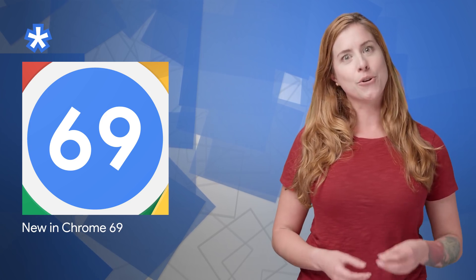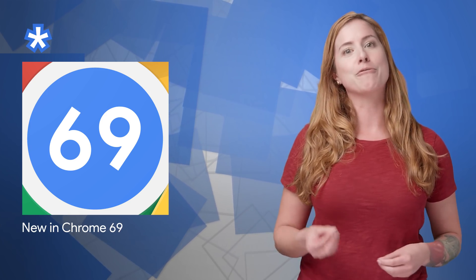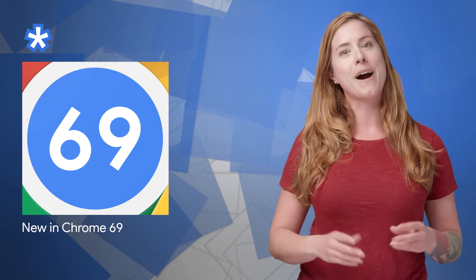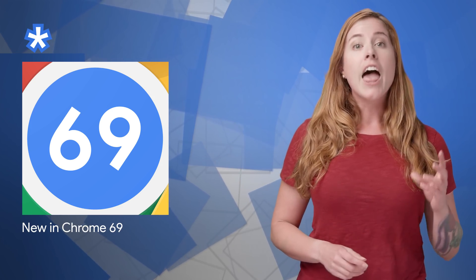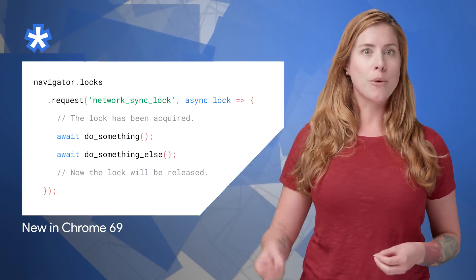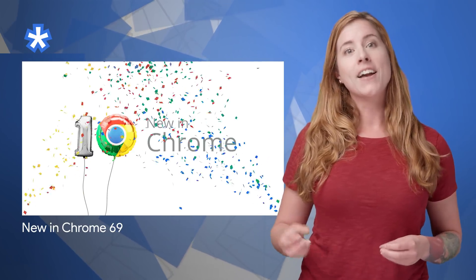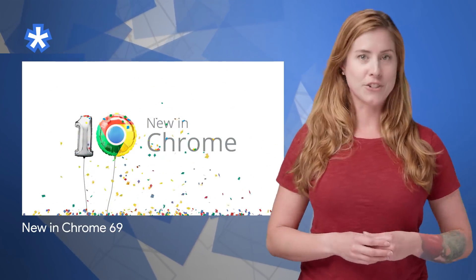It's been 10 years since Chrome was first released. A lot has changed since then, but we've kept our goal of building a solid foundation for modern web applications. In Chrome 69, we've added support for CSS scroll snap, display cutouts, the WebLocks API, and more. For the details and a video, head on over to the post linked in the description below.